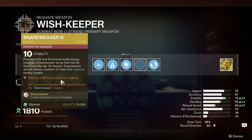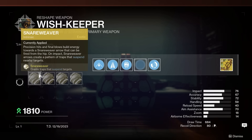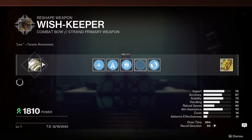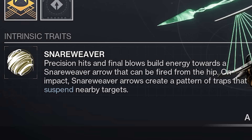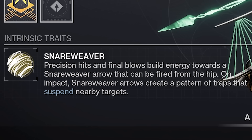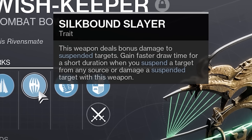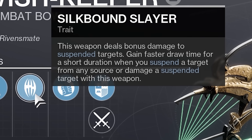Take note: this exotic is kind of like the Revision Zero exotic pulse rifle, in that even though you can get it today, you won't be able to fully upgrade it to its full power until later in the season. It's a crafted, time-gated exotic — you can fiddle around with the base version of the bow now, but as the weeks go on we'll be able to further upgrade it. For now you can tinker with the base version, which has the following: precision hits and final blows build energy towards a Snare Weaver arrow that you can fire from the hip. When that arrow hits, it creates a pattern of traps all over the floor that suspend nearby targets who walk into the trap. You've also got the perk Silk Bound Slayer — you deal more damage to suspended targets and get faster draw time for a short duration when you suspend a target from any source, not just the bow, or damage a suspended target with this weapon.